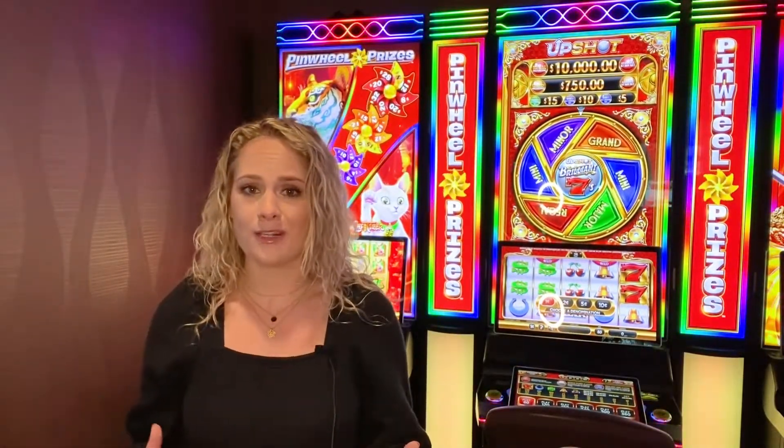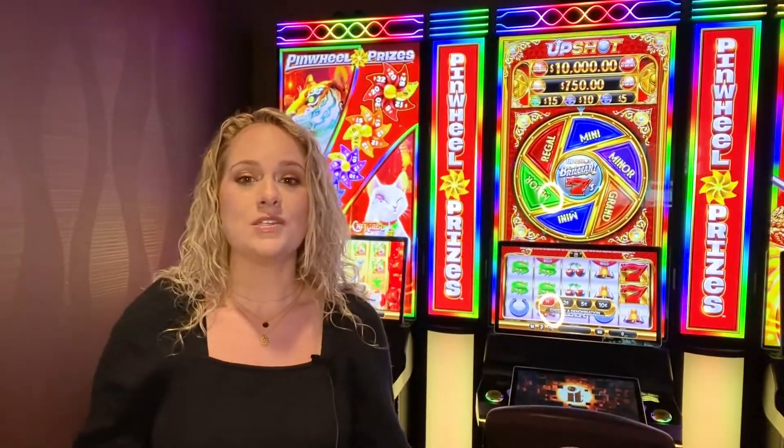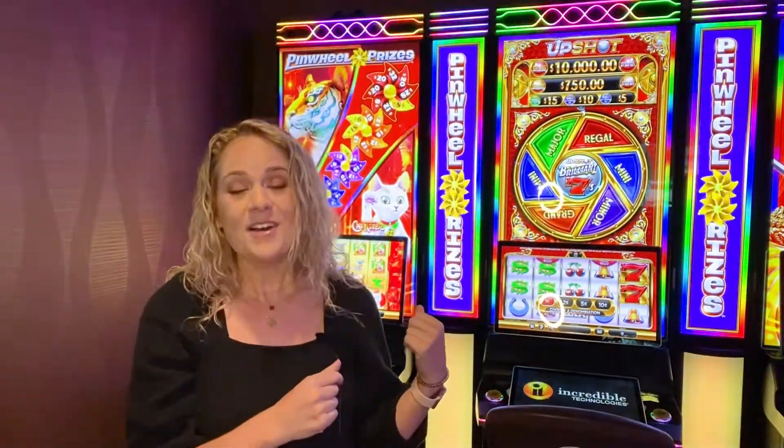Our big product launch this year is Prism VXP. It's our new core cabinet and debut of the Prism platform. This is the first platform introduction since Infinity, and Infinity served us so well. We have taken all of the things that made Infinity products great and put them into this gorgeous cabinet behind me. So let's check it out.